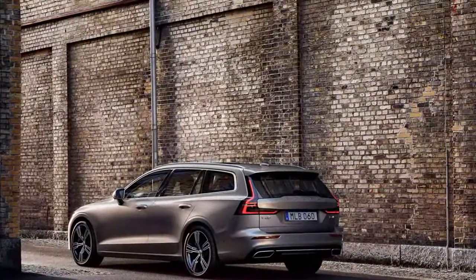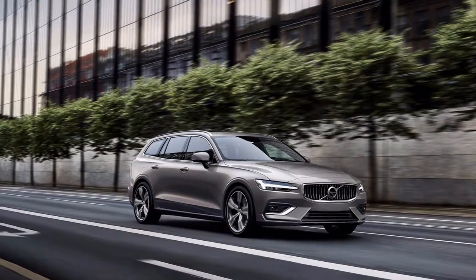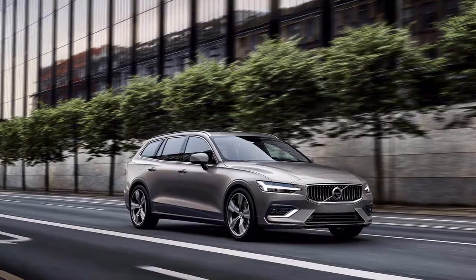Hence, you can expect the V60 to have a lot in common with the larger, more expensive vehicles in Volvo's lineup.